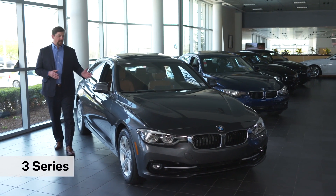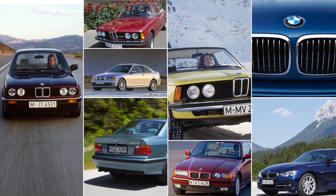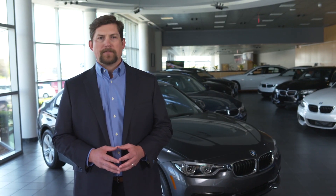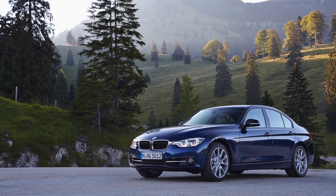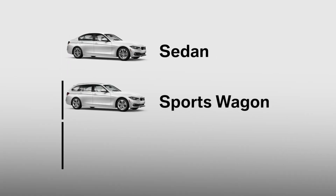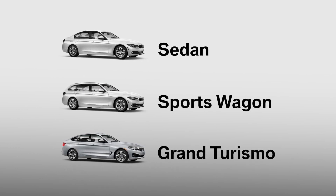Nearly 15 million 3 Series have been sold since its debut in 1975, making it one of the best-selling premium cars in history. It is largely recognized as the quintessential driver's car, combining meticulous craftsmanship with legendary engine performance and exquisite handling characteristics. Perhaps this explains why the 3 Series was named a Car and Driver 10 Best for 23 consecutive years. With the 3 Series, legendary performance and handling now comes in a variety of shapes and sizes — the sedan, sports wagon, and Gran Turismo.